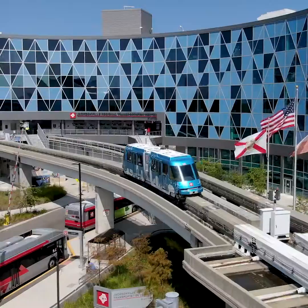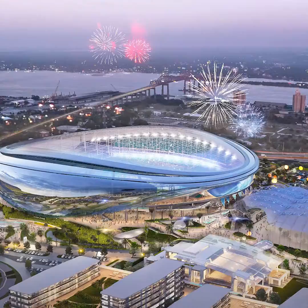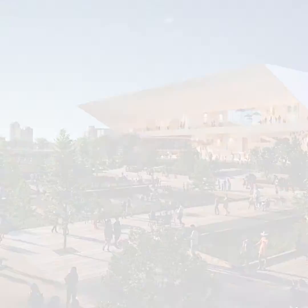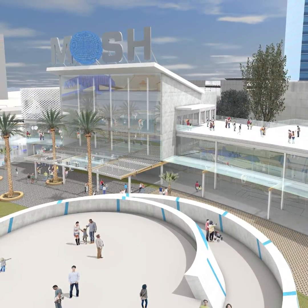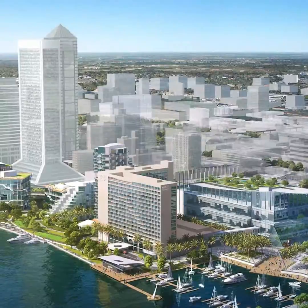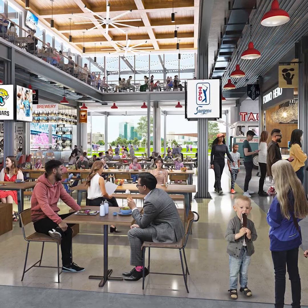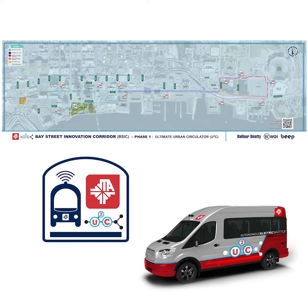Imagine being able to hop on a shuttle in Five Points or at the Jacksonville Regional Transportation Center and ride to a concert at Daley's Place, take your family to the new Museum of Science and History in the Shipyard's West Area, or take a leisurely stroll along the Riverwalk. The future of Jacksonville's waterfront is bright with new development, and the Bay Street Innovation Corridor will be what connects you to these exciting entertainment options.